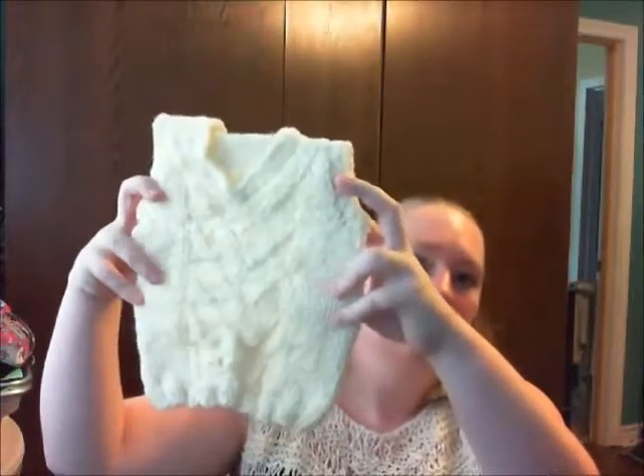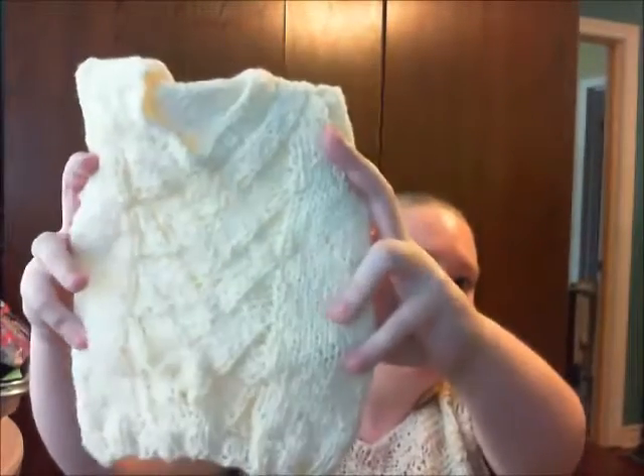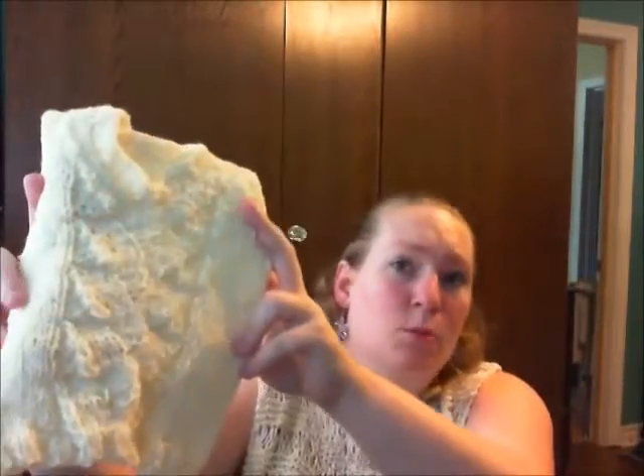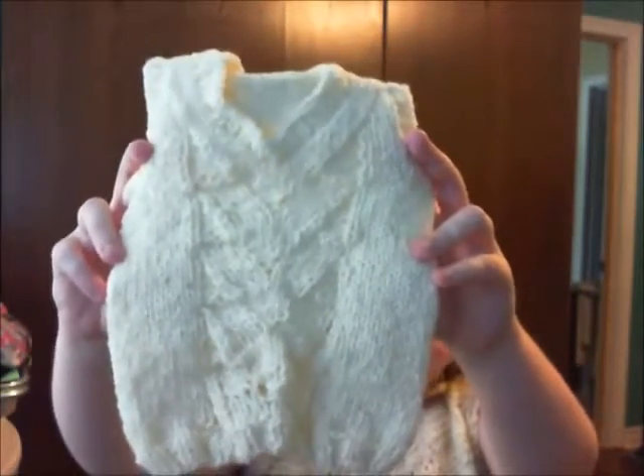The fifth thing I've finished is the Julian Vest by Rhea Buttervich. I haven't washed or blocked this, but it's just this nice little detail up the center here. This was supposed to be the newborn size — I don't think so. It's more like the six to nine month size, I think. But then again, I'm not good with gauge. I've understood this. I'm not afraid.